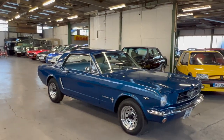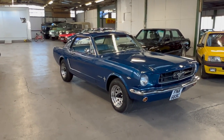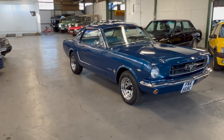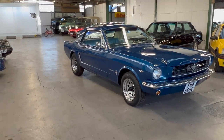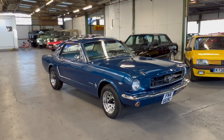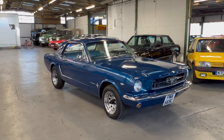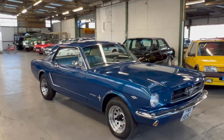It was imported on behalf of the current owner in August 2020, so it spent all of its life in the US up until two years ago - fully UK registered, ready to go, logbook and all that. It had quite a lot of work done before it came to the UK: engine work, engine rebuild, brakes, new wheels and tires, and an interior retrim.